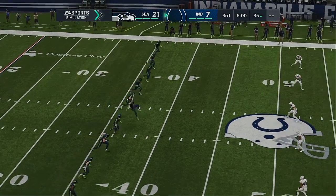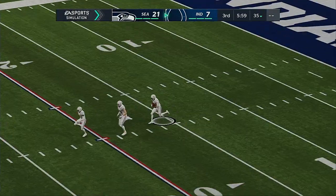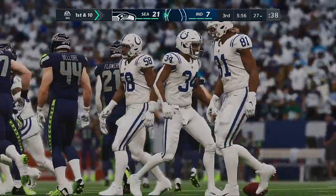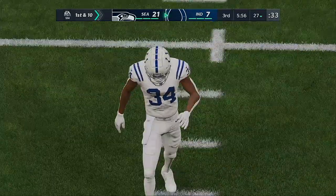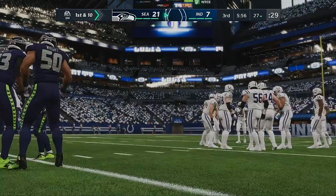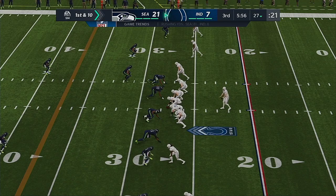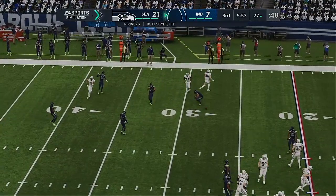We welcome everyone back for quarter number three. The Seahawks with the advantage, and they get the football first as the second half is underway. They'll get him down inside the 30 at the 27. Out come the Colts — they'll have it first here to start quarter number three at the 27-yard line. Rivers going to bring the Colts up first and 10 at their own 27, but they'll throw from the gun, and this will be incomplete.